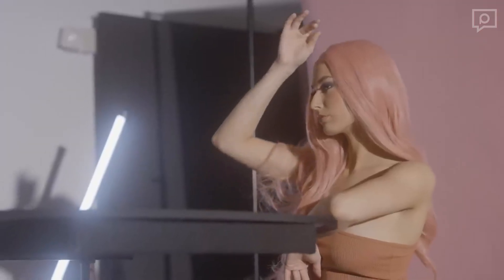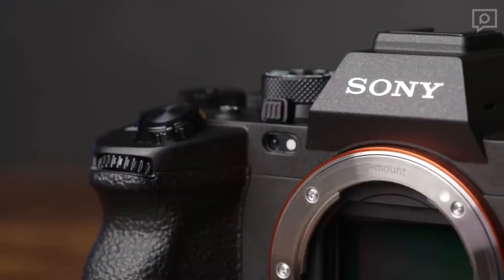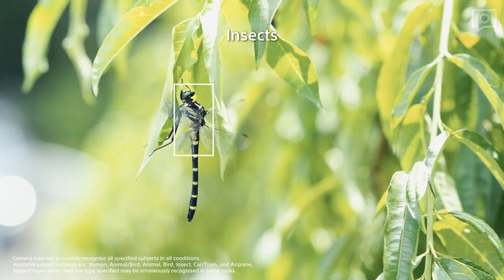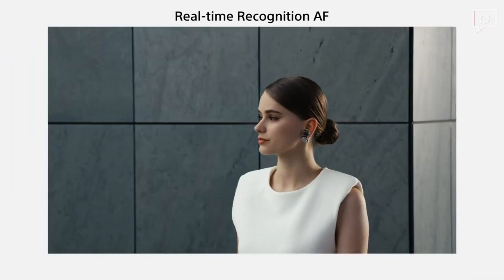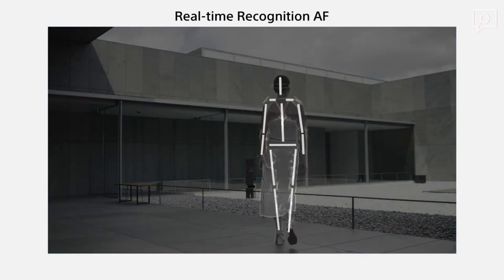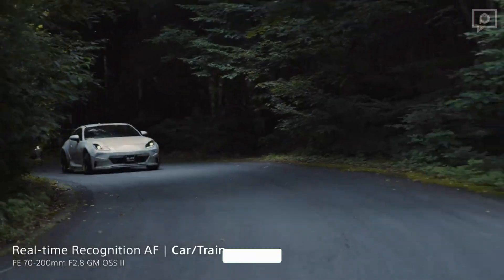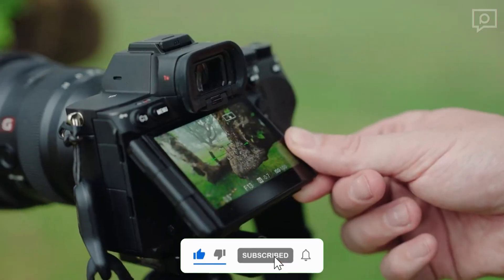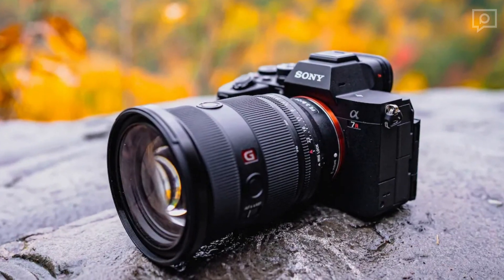Autofocus on the A7R5 is truly next level. It doesn't just recognize human subjects — it goes beyond that. From animals and birds to insects, cars, trains and aircraft, this camera's AF system is incredibly versatile. You have precise control over its focus parameters, allowing you to tailor it to your needs. Thanks to increased processing power and sophisticated algorithms, it boasts an 8.0 EV rating. What's more, it maintains this high level of performance without relying on in-lens stabilization, setting it apart from the competition.